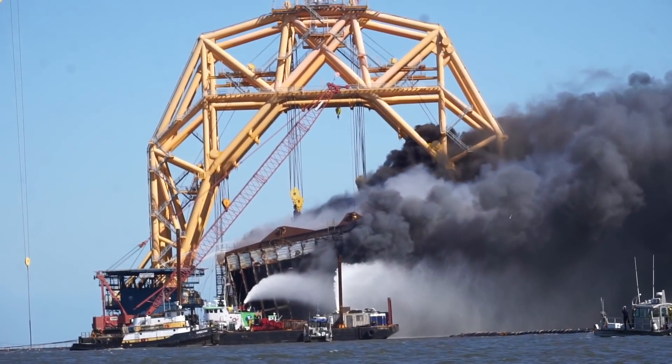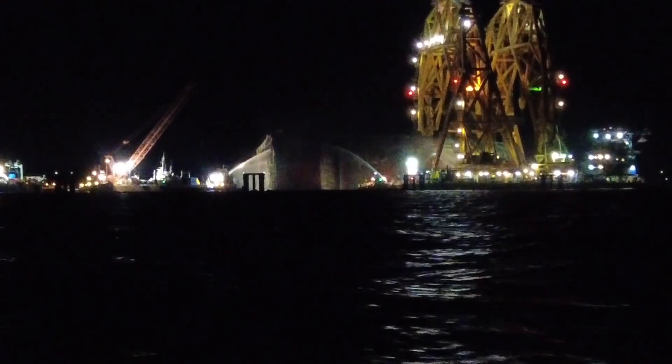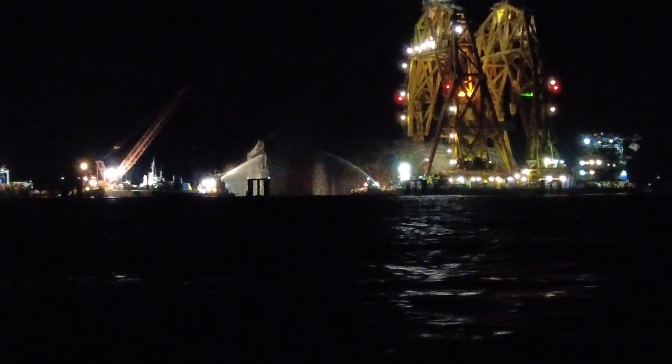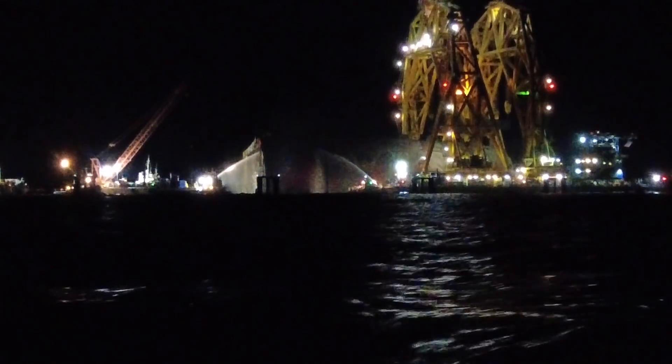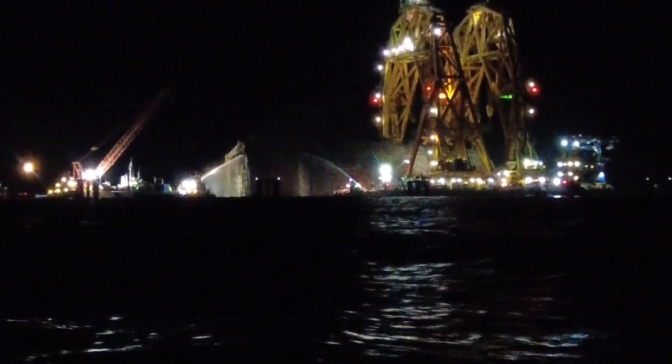It is May the 15th, 2021. I'm Andy, and this is the Menorca Mullet Report from the Golden Ray wreck site, and it is the morning after. We got a little video here from last night — this was about 1 a.m. Crews were still out putting water on the fire at 1 o'clock.